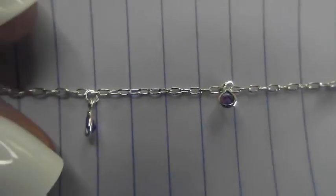Our last anklet is kind of like a twin or sister to the first one. It has the dangly ball again and the teardrop dangle, but this time it's amethyst — so it's purple. I love this style and design. Let me hold it up to the paper so you can see the purple. The retail value is $200.